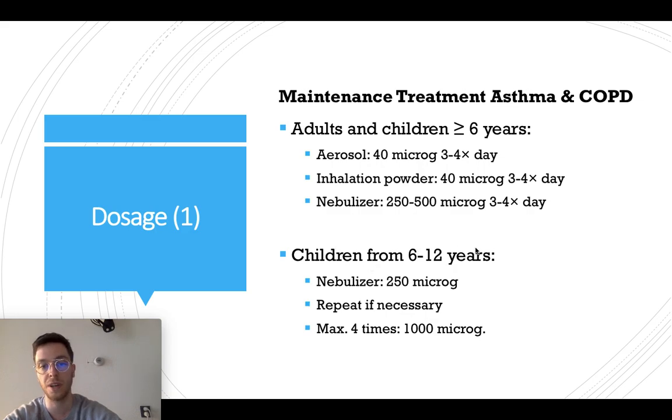For children from six to twelve years, you can only use nebulizers at 250 micrograms. Give them one puff and repeat within five minutes if they still have complaints. You can do this maximally four times, so they have a dose of 1000 micrograms per episode of breathlessness.